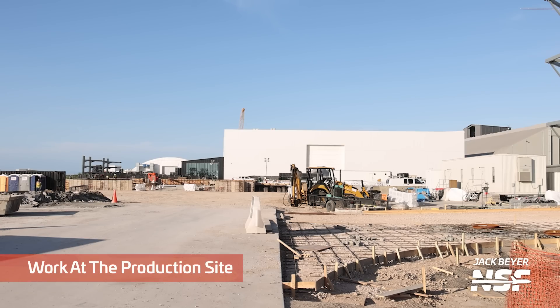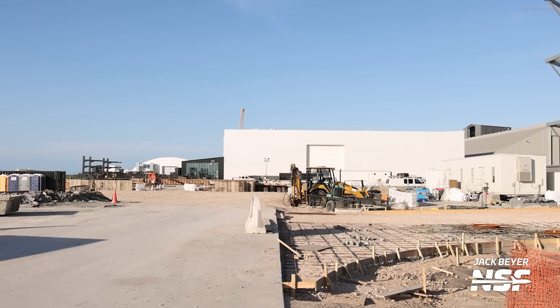Back at the production site, this week we also saw progress on the foundations for the new building between the Star Factory and the Mega Bay. The nearby areas are also being worked on, and it looks like more concrete will be poured so that barrels, test tanks, and complete vehicles can be smoothly transported around the back of the Mega Bay and the production site proper.